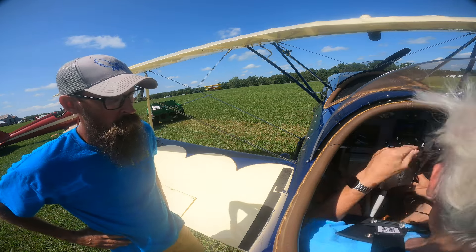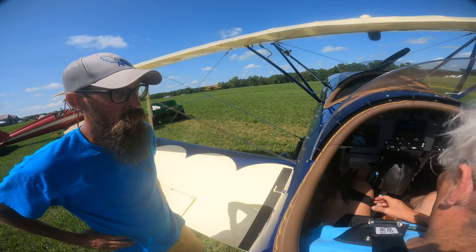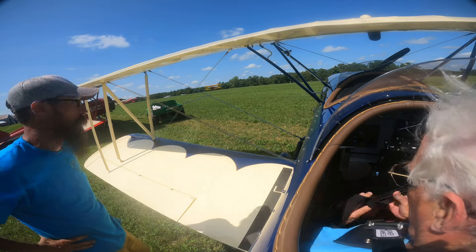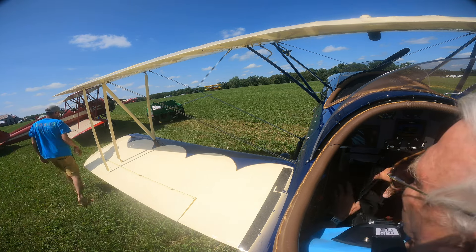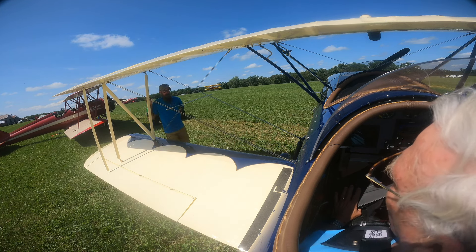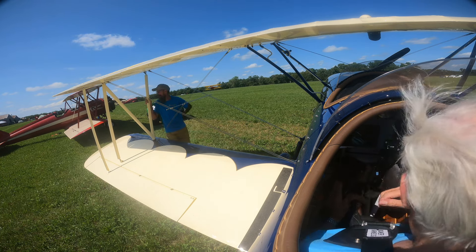Not bad at all. Bumpy at all? A little. I would assume it probably was, as warm as it's getting. It would have been a whole lot worse yesterday — it was nasty yesterday. I flew up to Dacey yesterday, and in fact there was a thunderstorm that just popped up. We had one hit here too. All we got was rain.